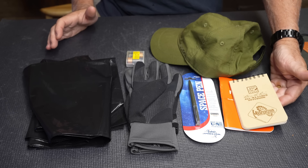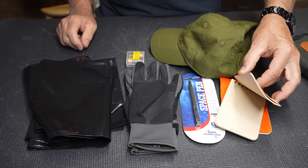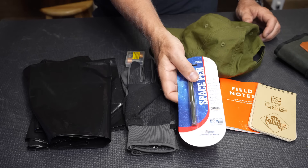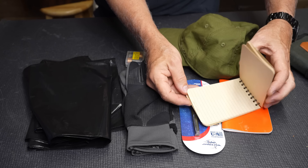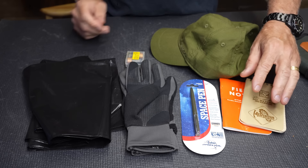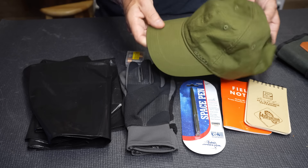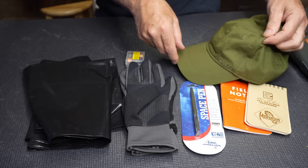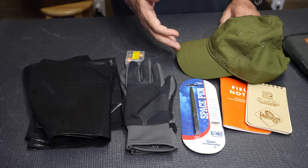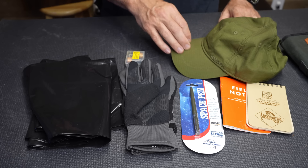Being able to write things down is important — have a write-in-the-rain notepad or field notes pad with a Fisher space pen, which writes in every direction and won't smear even when completely drenched. A ball cap keeps sun off your face, and throw in some sunscreen — if you're walking for days you're really going to get sunburnt. Sunblocker is going to be important.